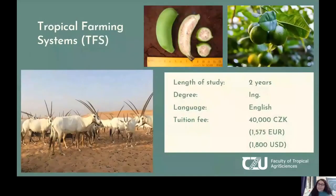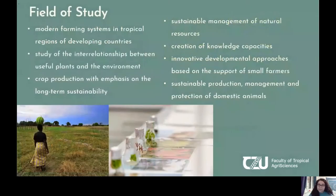The Tropical Farming Systems Master's Program is two years long. Once you complete it, you will be awarded the engineer degree, the equivalent of a Master of Science. The program is completely in English — your teachers and students will all speak English. The tuition fee is just 40,000 Czech crowns. This program is extremely flexible, and it is recommended that while working on this Master's program, you also have the ability to work.